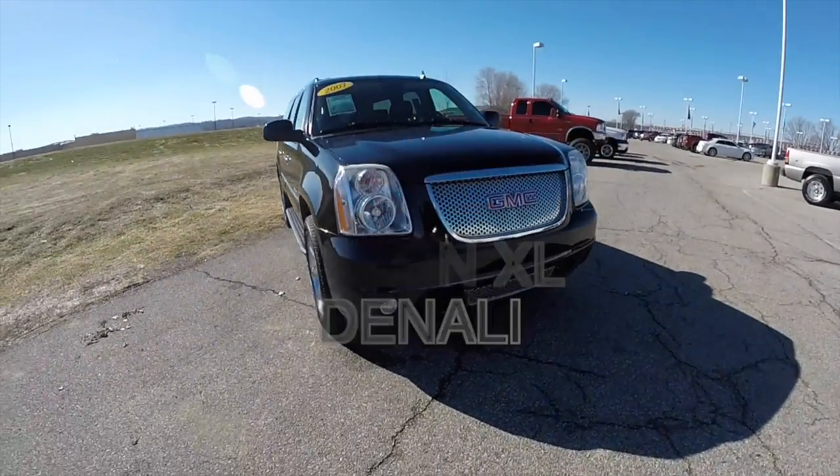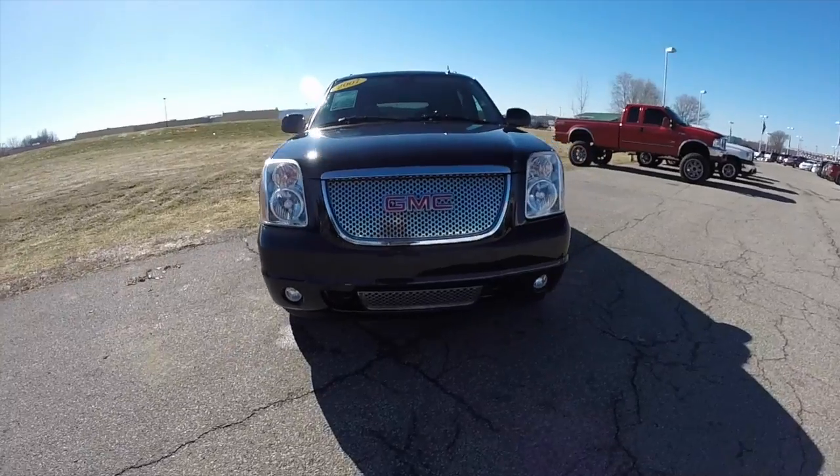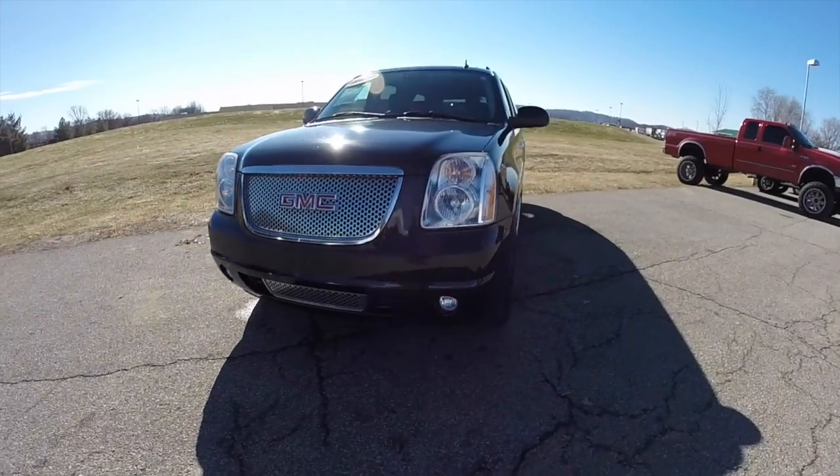Hello everyone, today we're going to take a quick walk-around look at this 2007 GMC Yukon XL Denali.